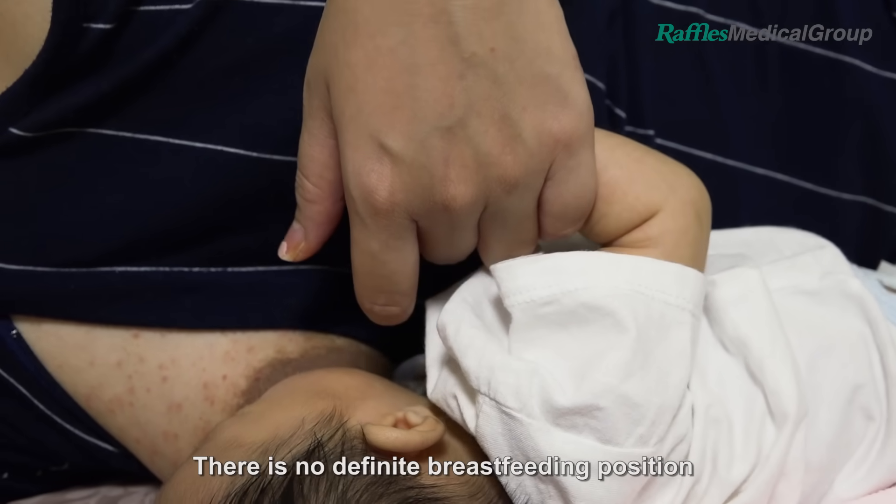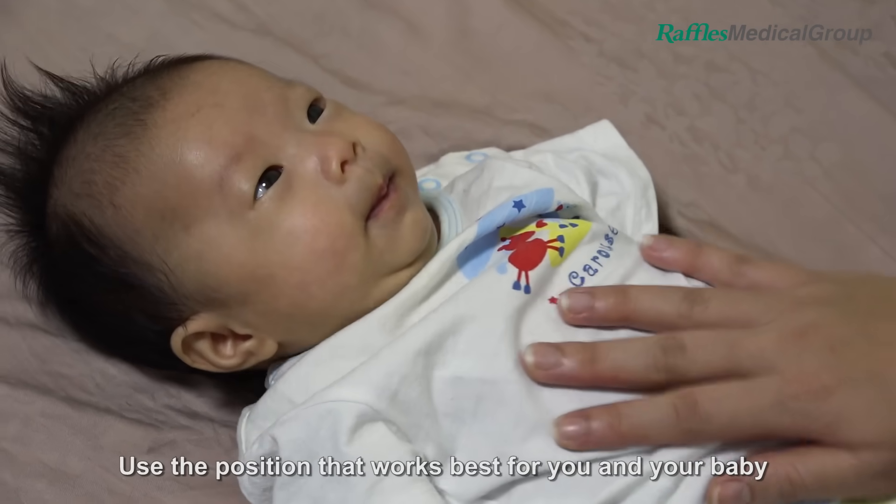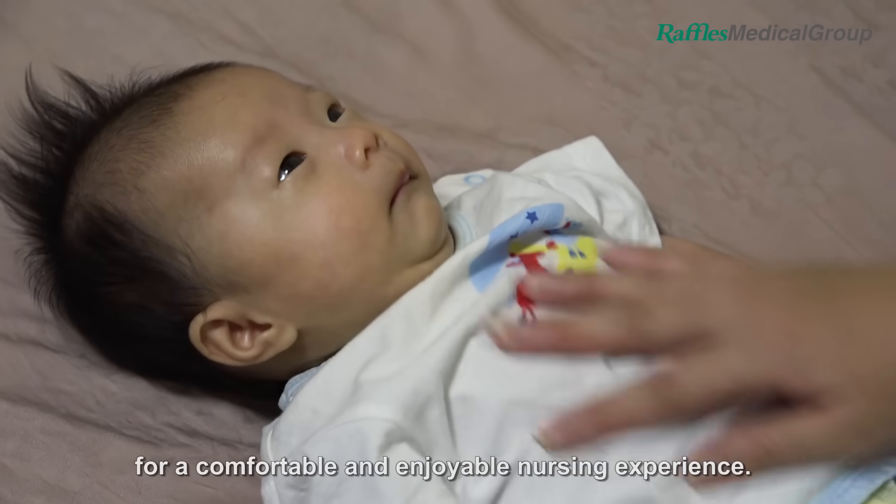There is no definite breastfeeding position that all mothers should follow. Use the position that works best for you and your baby for a comfortable and enjoyable nursing experience.